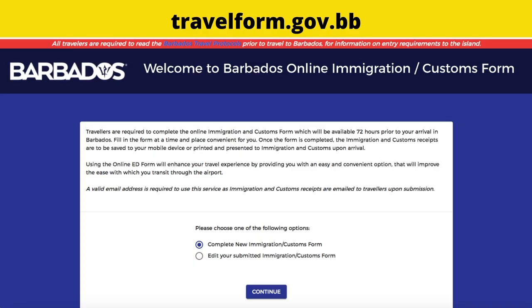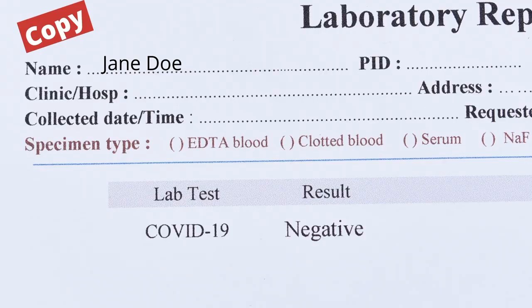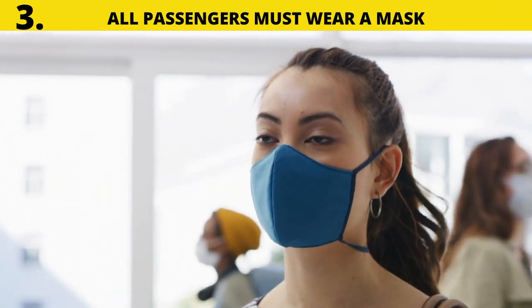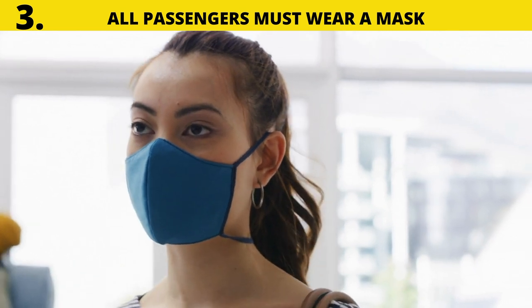After submitting the COVID-19 PCR test results online at travelform.gov.bb, travelers are required to travel with a copy of their test results. Number three: all passengers must wear a mask at all times on the flight and at the airport.